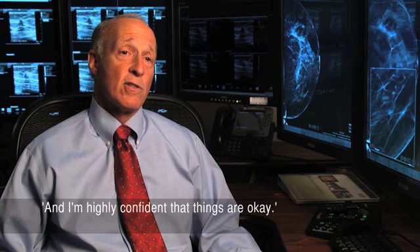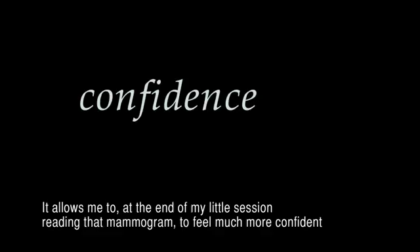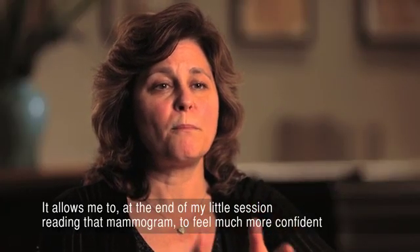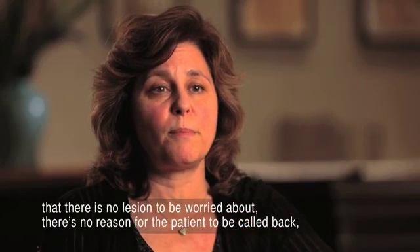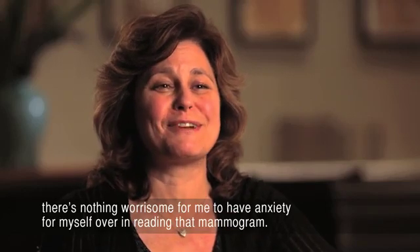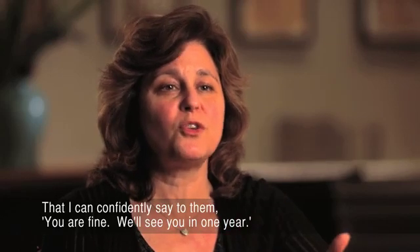And I'm highly confident that things are okay. So that makes the patient feel much better. And of course, it makes the radiologist feel much better. Because after all, we do want to get them all right. It allows me, at the end of my session reading that mammogram, to feel much more confident that there's no lesion to be worried about. There's no reason for the patient to be called back. I can confidently say to them, you are fine. We'll see you in one year.